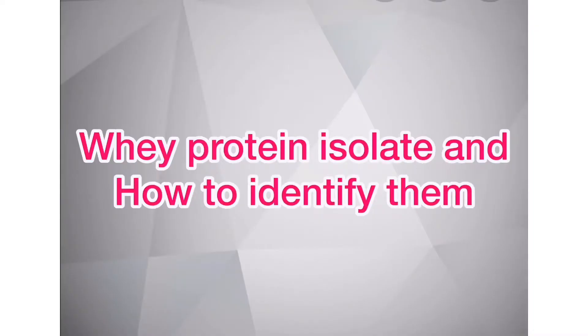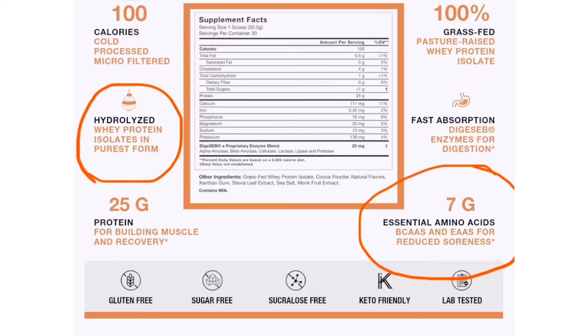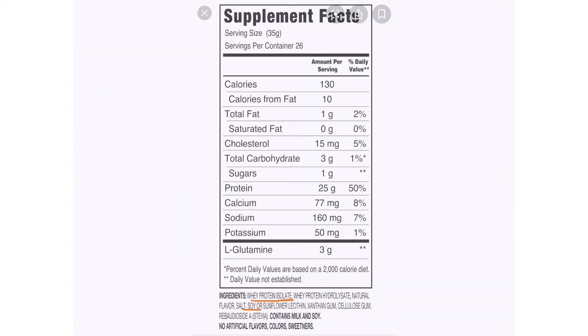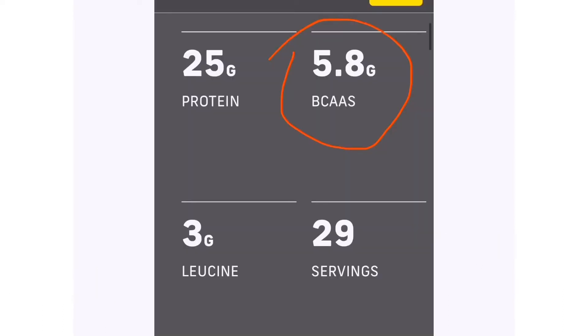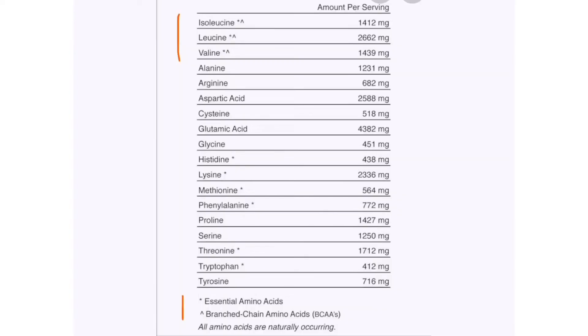I will now discuss whey protein isolate. As mentioned, whey protein isolate increases DHT levels which cause hair loss. In this example of supplemental facts from a whey protein isolate package, on the left side it says whey protein isolate, and on the right side it says this has 7 grams of branch chain amino acids, BCAA. Another example shows it contains soy, which also converts to DHT. Another product shows 5.8 grams of BCAA — branch chain amino acids — which convert to DHT.